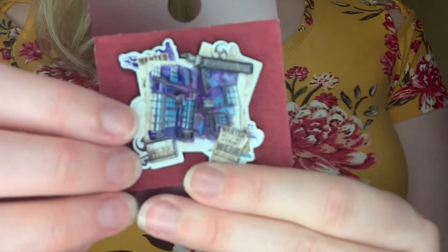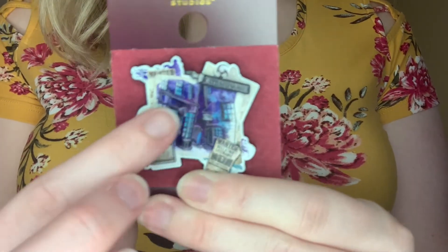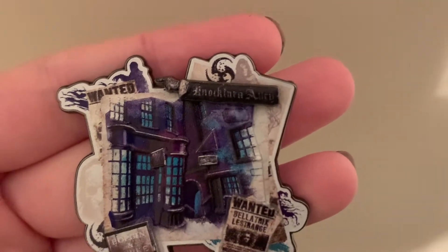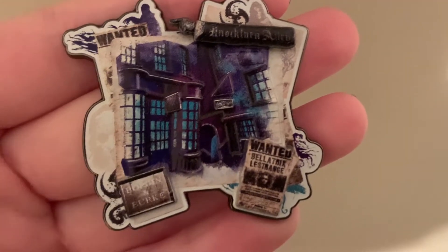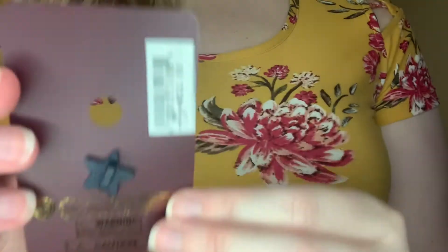The second pen is in the same style and it is Nocturne Alley. It's very detailed in that you can really feel every aspect of the pen. You have some wanted posters, you have Bellatrix on there, Nocturne Alley on there, and the shops. It's really a cool, very textured pen. This one was $12.